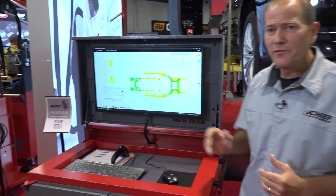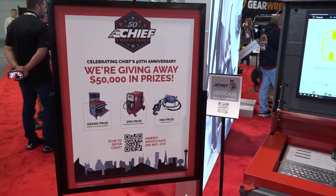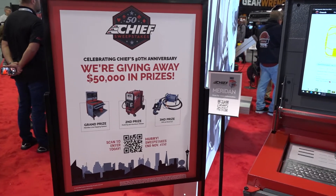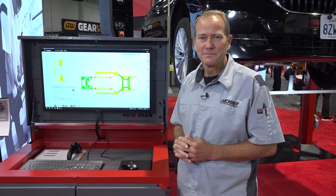Come see us here at SEMA, and when you do, you'll have a chance to win a Meridian. We're giving away a first prize of a Meridian, second prize of a 522 welder, and third prize is a rivet gun. So come take a chance, sign up, come see us. We'll see you next time.